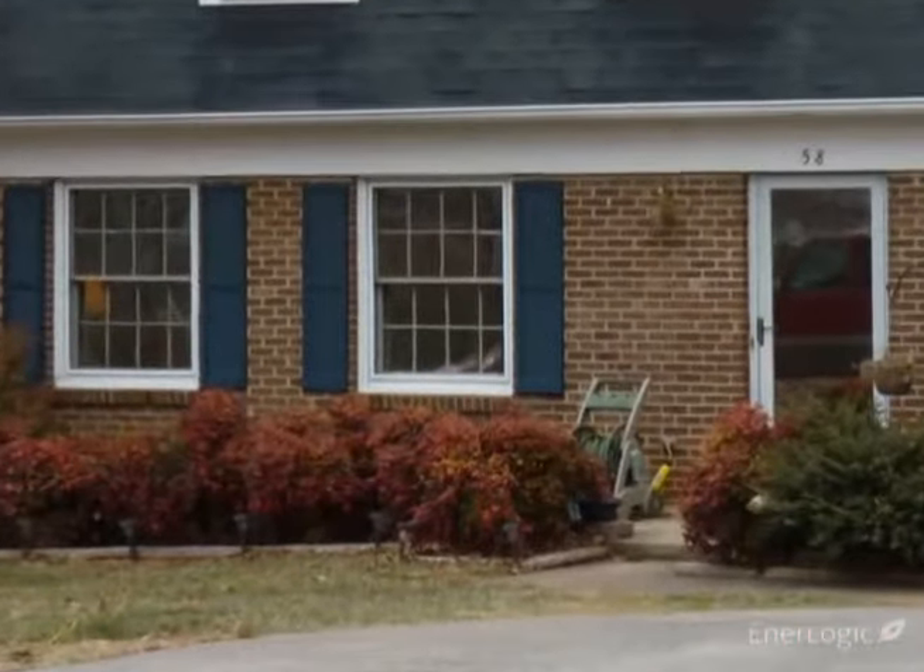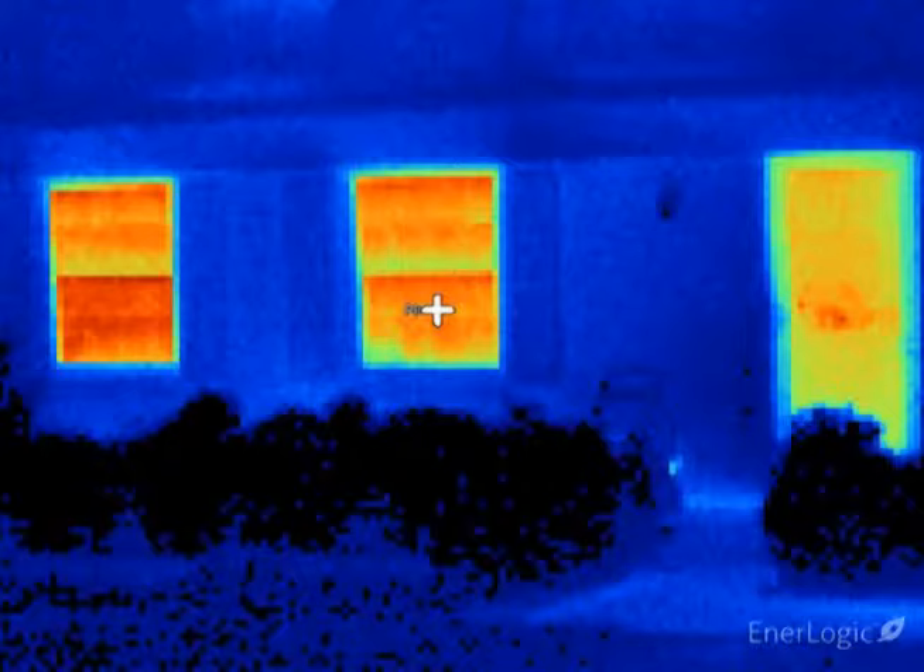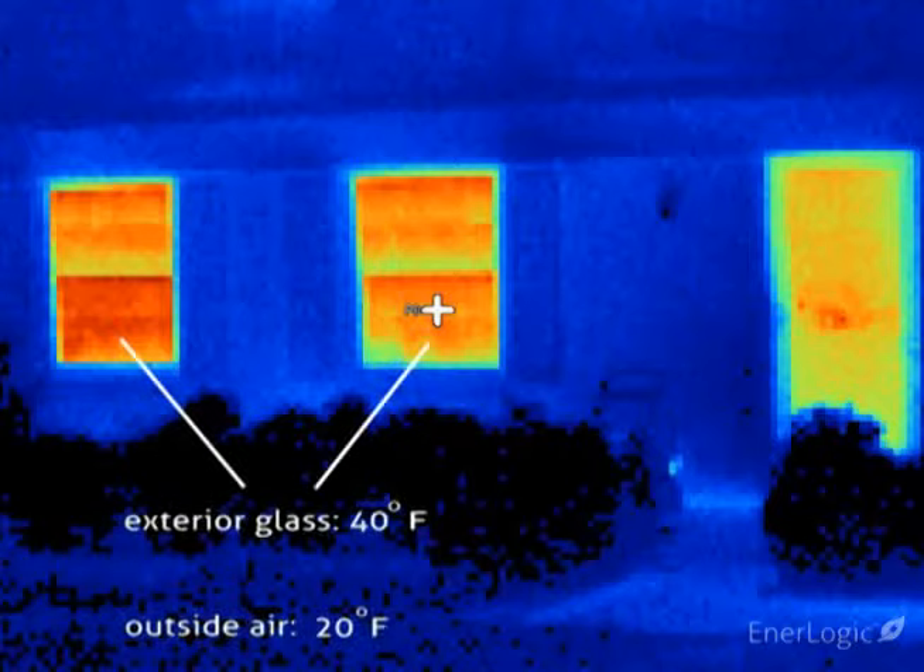Here the camera shows significant heat loss occurring at the two lower left windows and the front door, all showing as brilliant red-orange. These two single pane double hung windows are reading an exterior temperature of approximately 40 degrees, which is well above the outdoor temperature, indicating rapid heat loss, with room heat easily passing through these windows, heating the glass as the heat is lost to the outdoors.